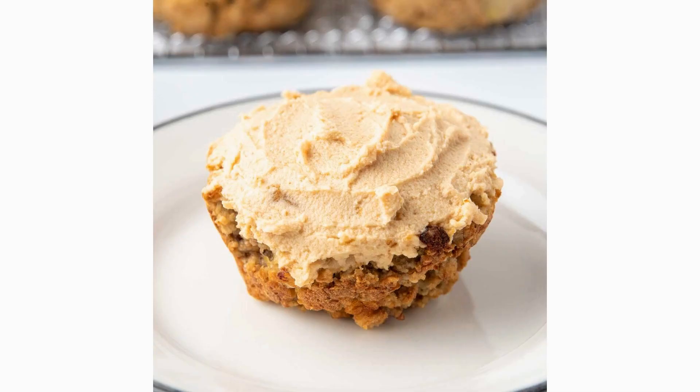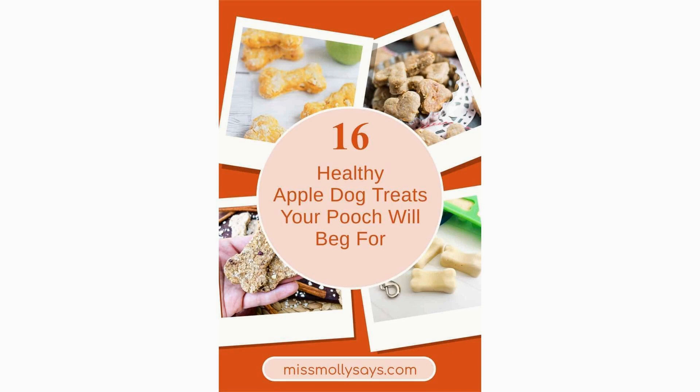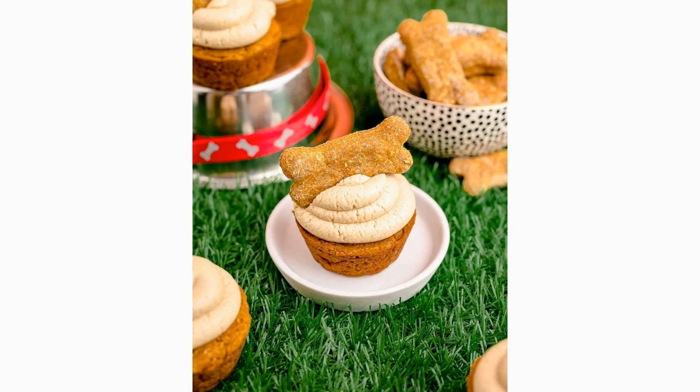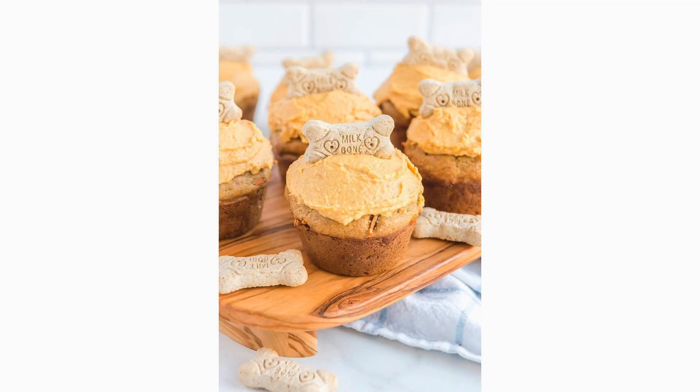Who said dogs can't enjoy cupcakes too? These cupcakes are a healthy alternative to regular cupcakes. In a bowl, mix grated apple, cinnamon, whole wheat flour, and an egg. Scoop the batter into cupcake liners and bake until golden. Your dog will be drooling over these delicious treats.